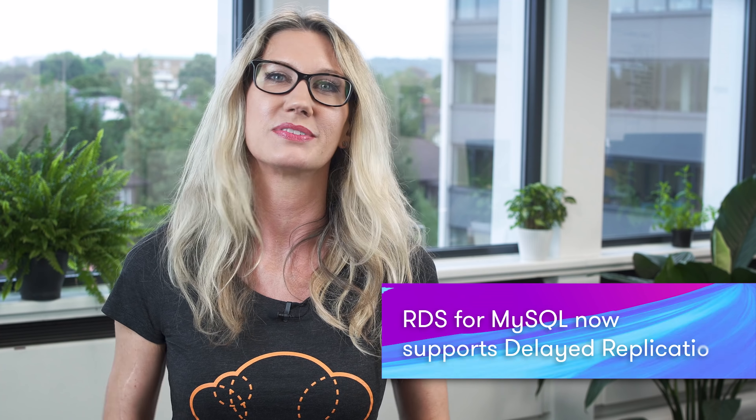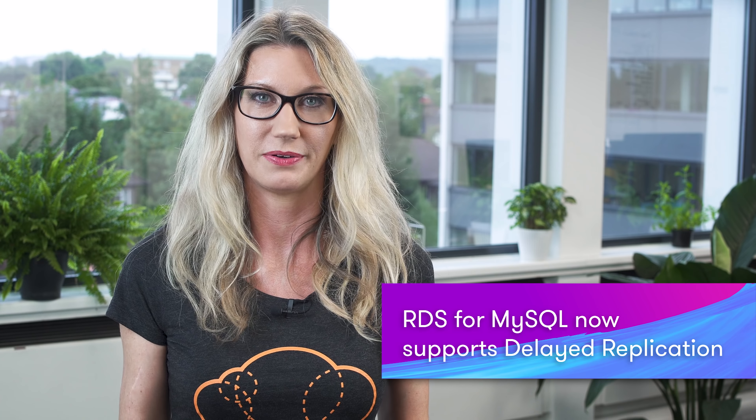RDS for MySQL now supports delayed replication, and this allows you to set a configurable time period for which replication lags behind your source MySQL database. By default, MySQL replication has a minimum replication delay, but with delayed replication you can introduce your own intentional delay as part of your disaster recovery strategy. This can be really helpful to protect from human error — for example, if a DBA accidentally drops a table in your production database, a replication delay can give you time to stop the replication before the mistake is replicated.